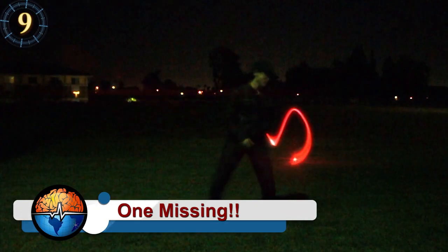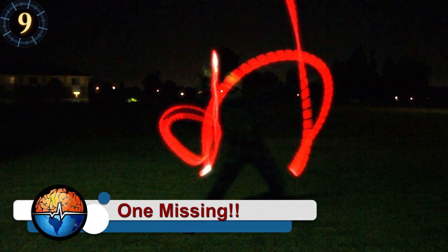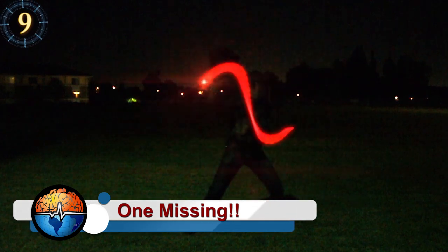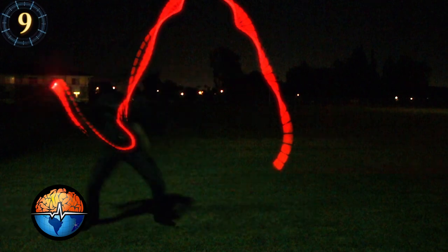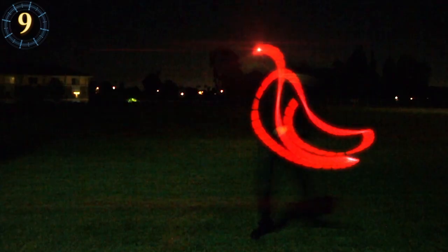One missing. If you have to light a flashlight and you are missing one of the batteries, all you need is either a nail long enough to fit the empty spot or use aluminum foil. And voila!